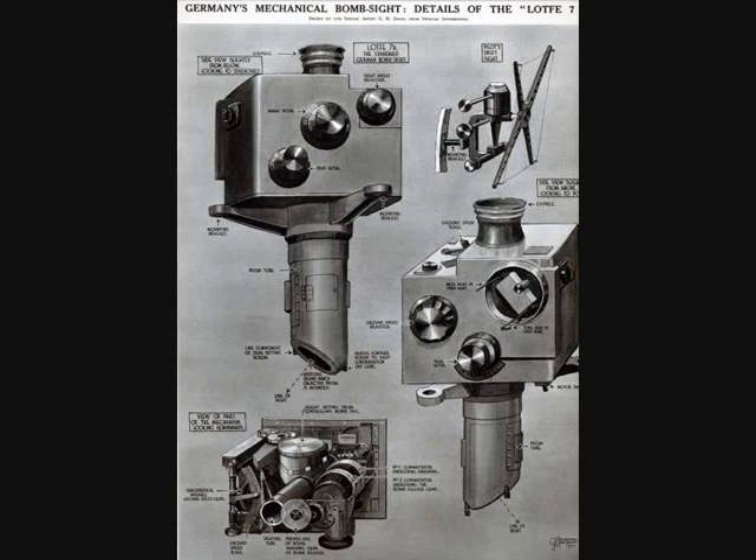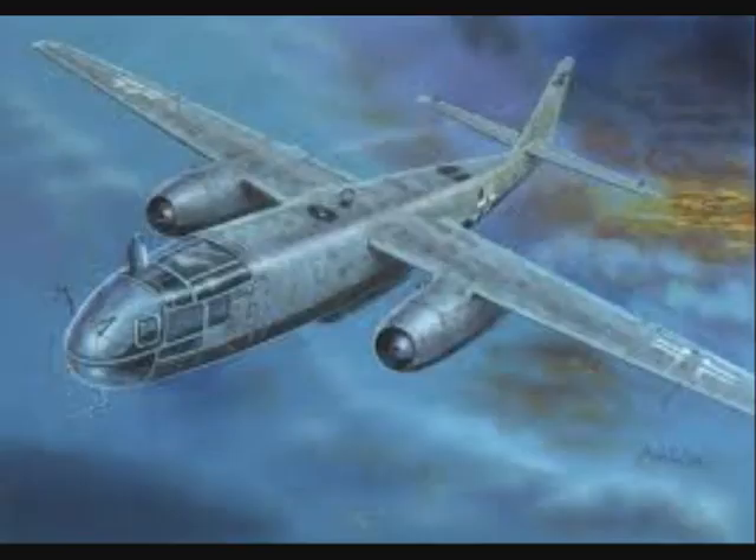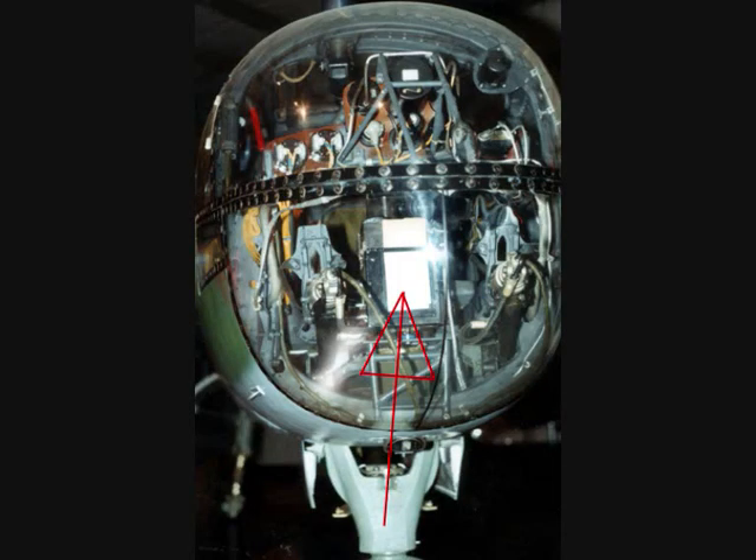German instruments were fairly similar to the Norden even before the war. The Carl Zeiss Lotfernrohr 7, or Lotfe 7, was an advanced mechanical system similar to the Norden bombsight. It started replacing earlier designs from 1942 and emerged as the primary late-war bombsight used in most Luftwaffe level bombers. The use of the autopilot allowed single-handed operation and was key to the bombing use of the single-crewed Arado 234, the world's first jet bomber.